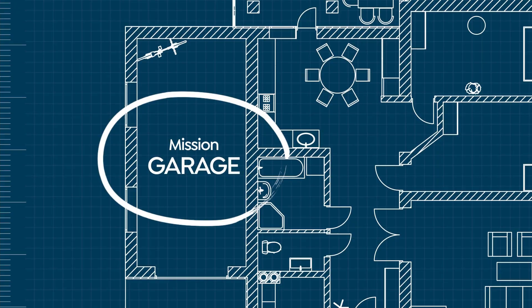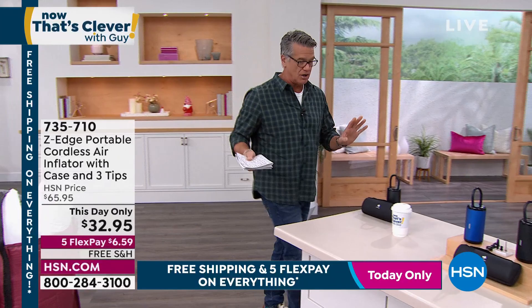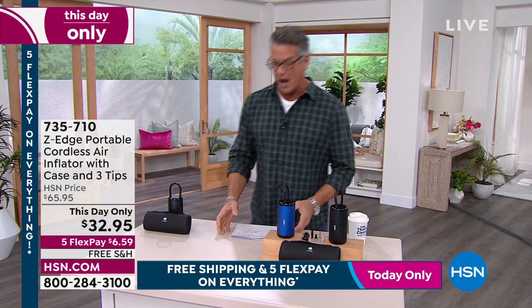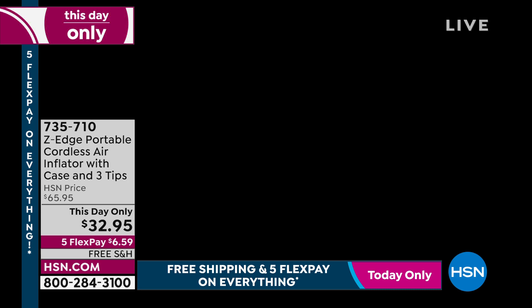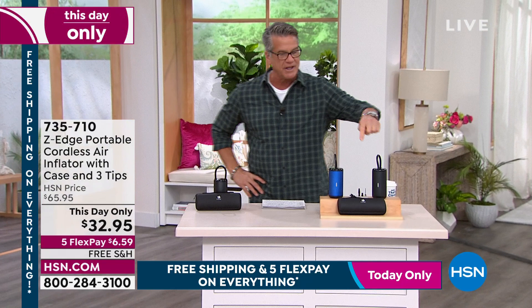I think this show is every bit as good as yesterday, maybe better. My producer Andre just bought our next item - I'm probably going to buy one right after the show. I've always wanted to have a tire inflator at my house. I've got the old-fashioned bike pump but I've always wanted one for the car in case you get a slow leak in your tire. This is called Z-Edge - these guys are known for their amazing electronics. This is their cordless air inflator.